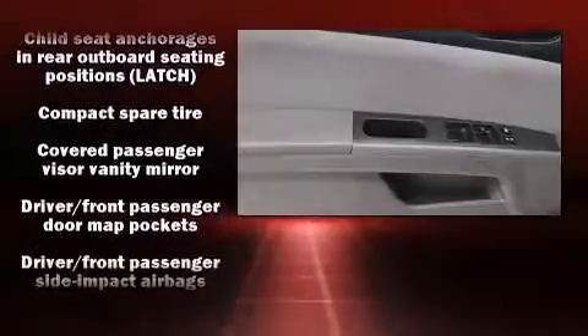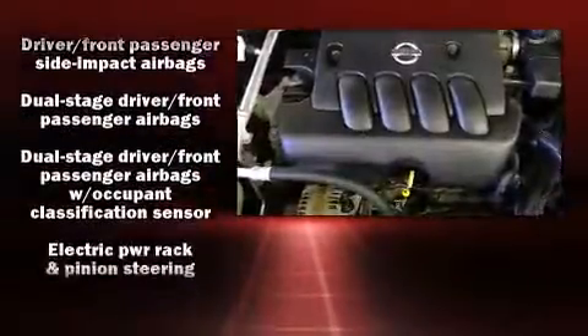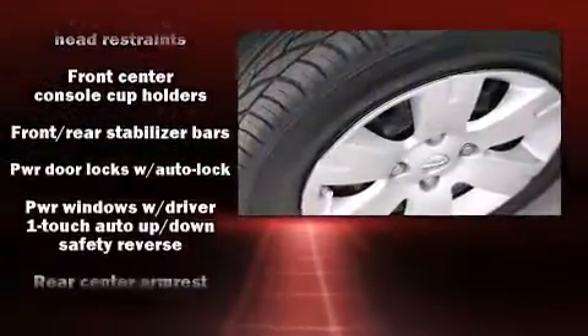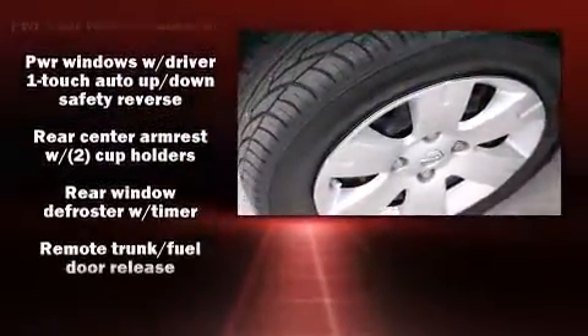Passengers are protected by various safety and security features, including anti-whiplash front head restraints, ignition disabling, and side-curtain airbags that provide rollover protection.